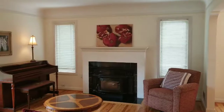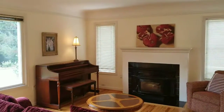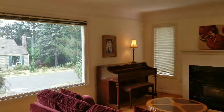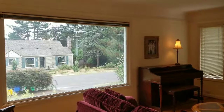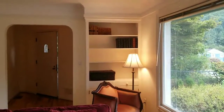This 1949 home possesses the charming features of mid-century craftsmanship: hardwood floors, wood-burning fireplace, crown molding, big-picture windows to let in the natural light, and built-ins.